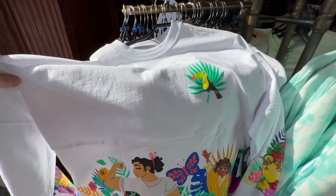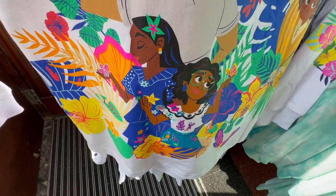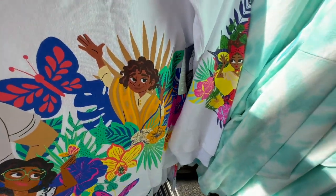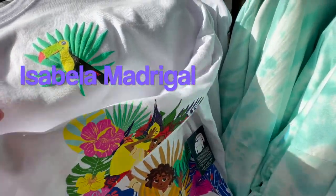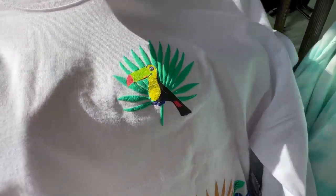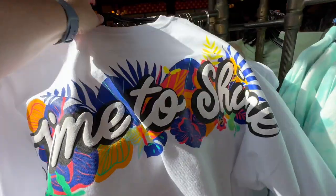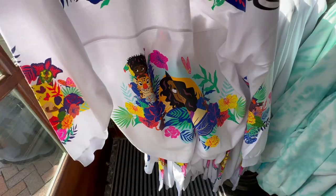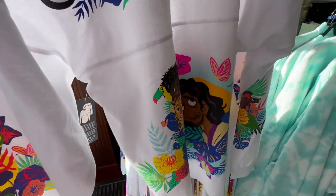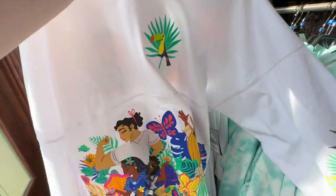This is the Encanto spirit jersey. There's my favourite Louisa, there's Mirabelle, there's Bruno — we don't talk about Bruno. There's another character down the sleeve, I forget her name. There's the toucan, and on the back it says 'time to shine' and more pictures of the lovely Madrigal family. That one is 70 euros as well.